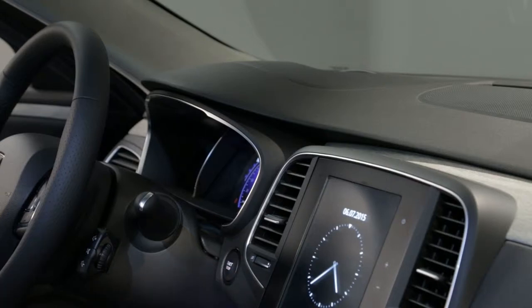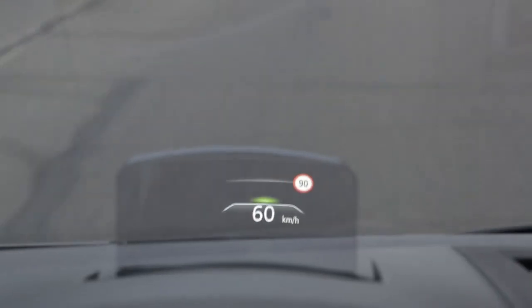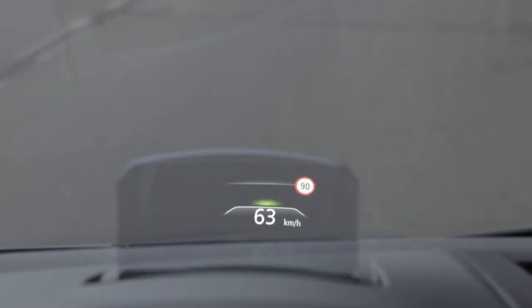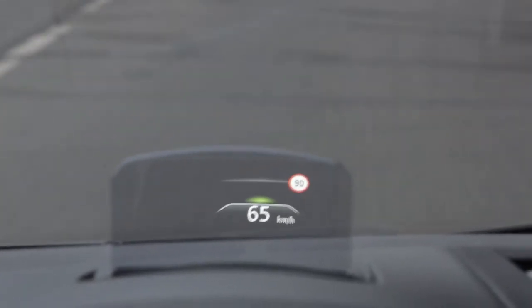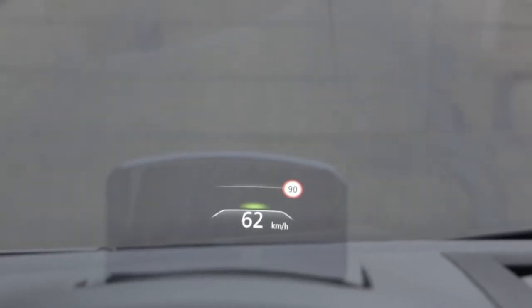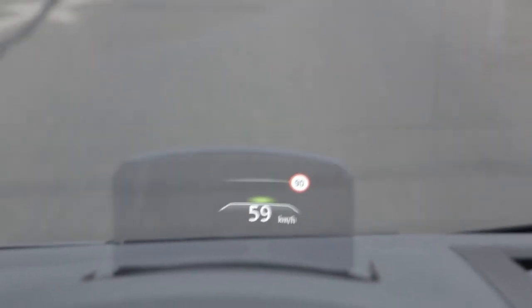The head-up display deploys when the engine is started and retracts when the engine is switched off. The head-up display device projects a high-resolution colour image into the driver's field of vision. So, without taking your eyes off the road, you can view driving and navigation information from the instrument panel and the multifunction screen.